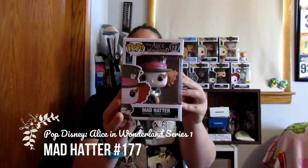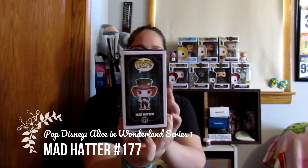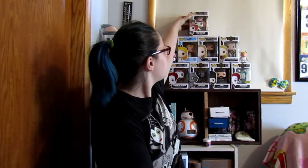So this is a Mad Hatter from the live action Alice in Wonderland. He is number 177. If you wanted to see the side of the box — so Mad Hatter. Stick him up there.